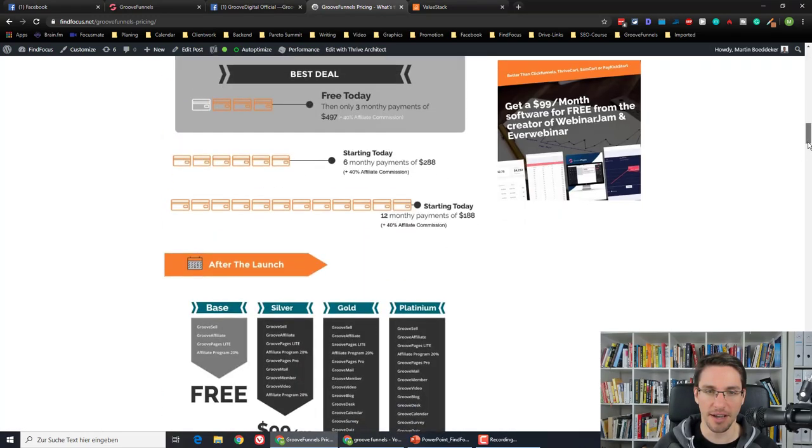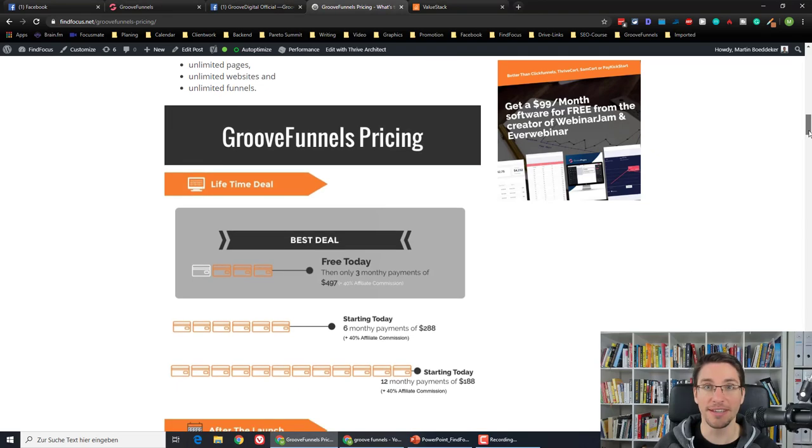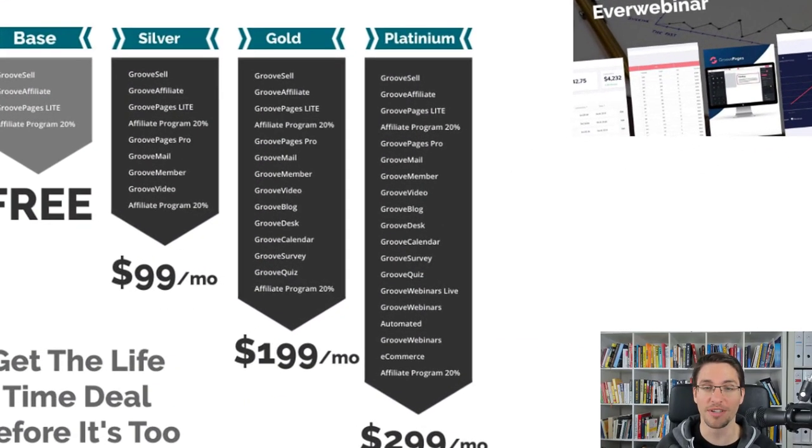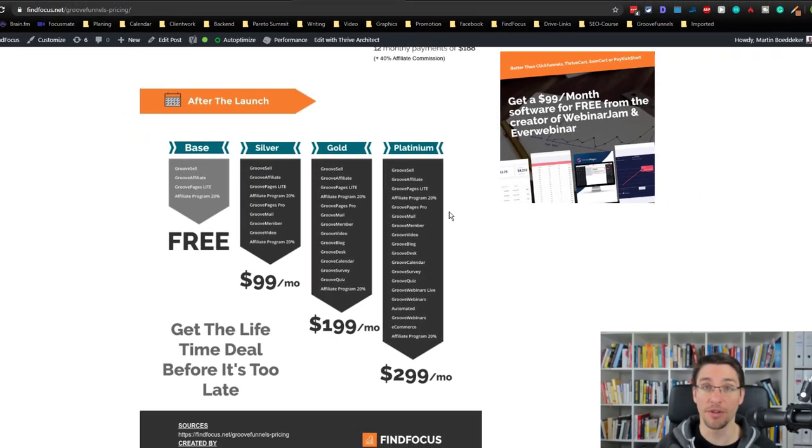I created this amazing infographic that you can see here, and it's insane what's all included with GroovePages and the lifetime deal. With the lifetime deal, you will get everything listed in the Platinum column, but I wanted to know how much GrooveFunnels was really worth and how much the upgrade is really worth.